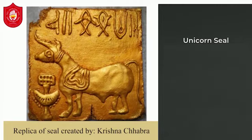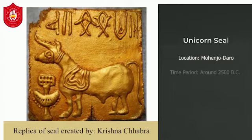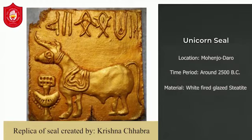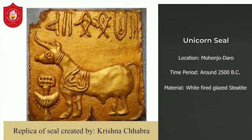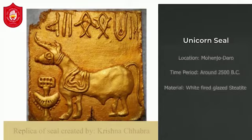The Unicorn Seal's location is assumed to be Mohenjo-daro of the Indus Valley Civilization, and its time period is considered to be 2500 BC. It is made up of white-fired steatite. It is a large square unicorn seal with a perforated boss on the back. The unicorn is the most common motif on Indus seals and appears to represent a symbol whose Greek and Roman sources trace back to the Indian subcontinent.